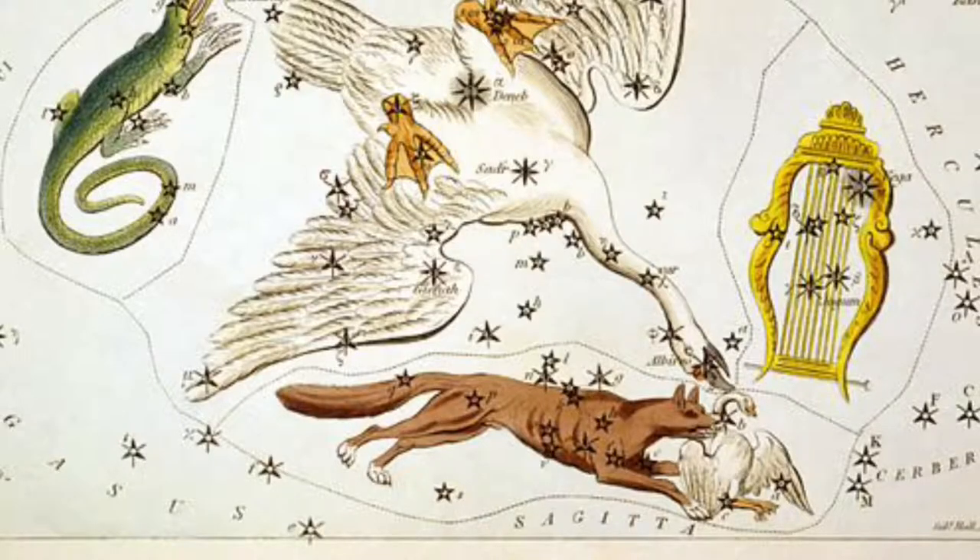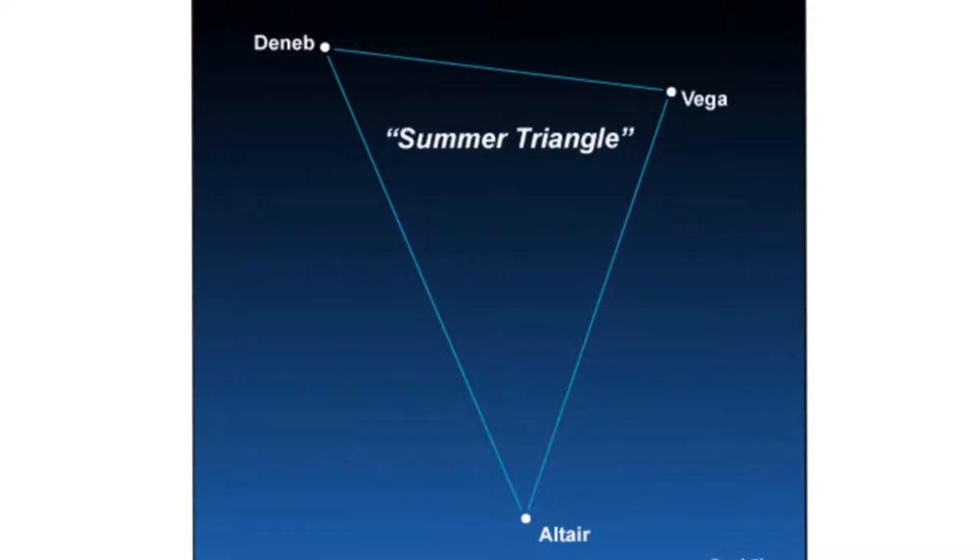That constellation you saw was Vulpecula. Vulpecula is a constellation located in the center of the Summer Triangle, a collection of bright stars shaped like a triangle, mostly visible in the northern hemisphere around the month of September.